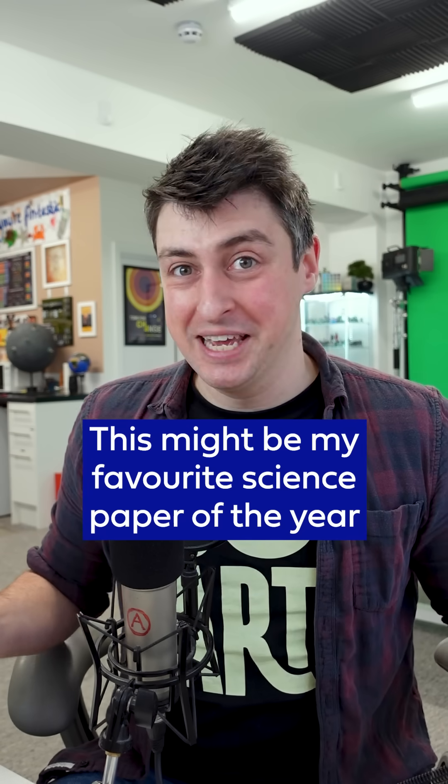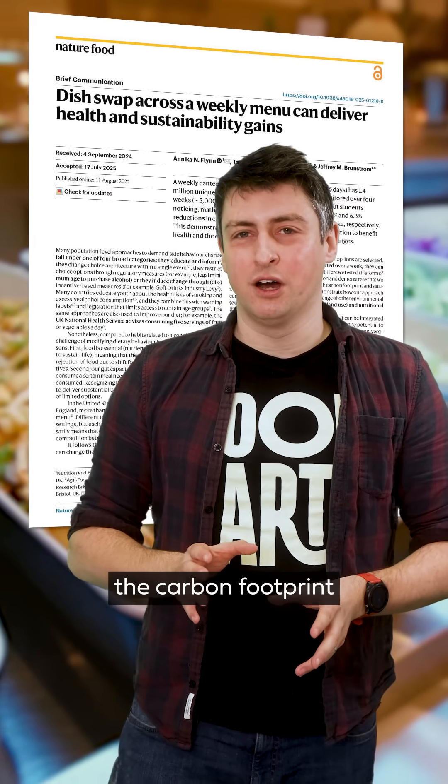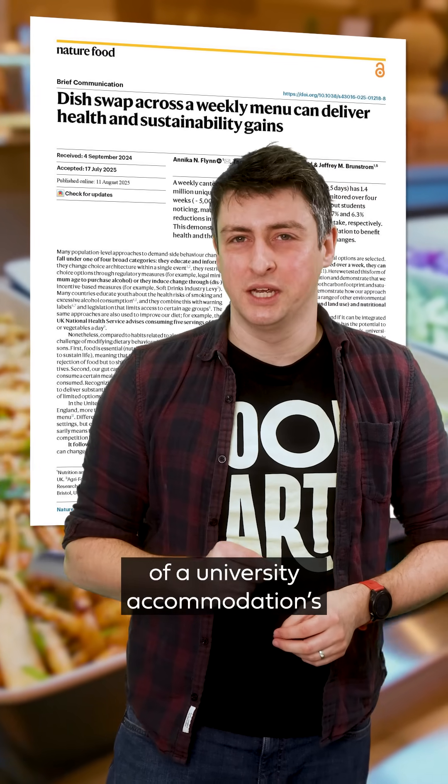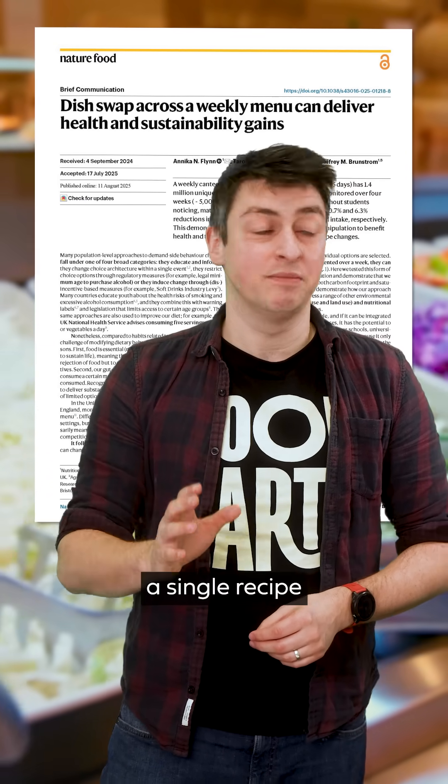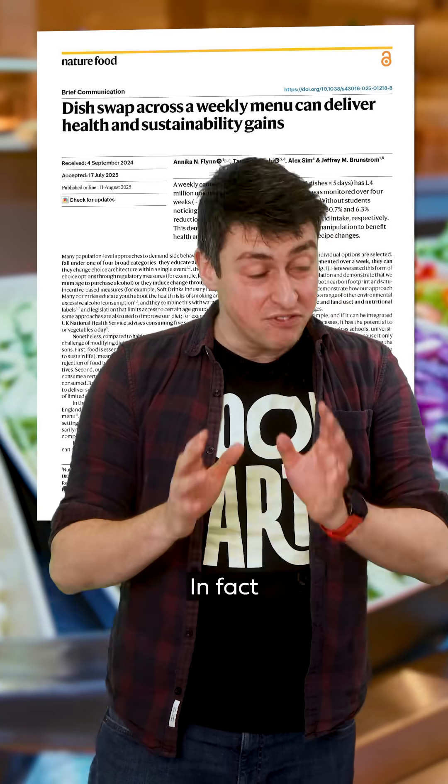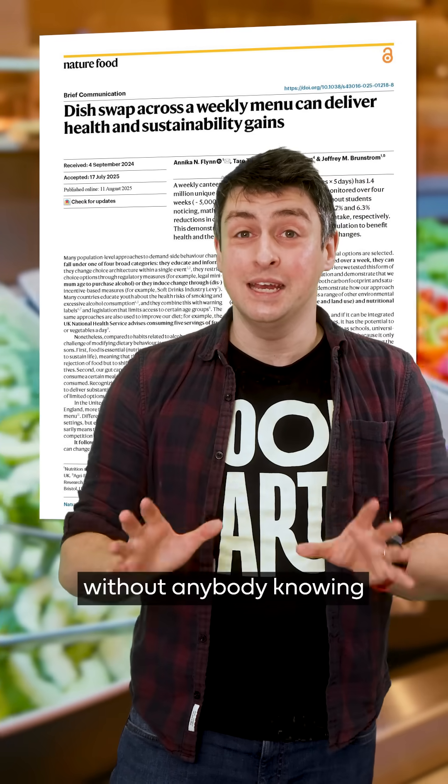This might be my favourite science paper of the year. This study secretly reduced the carbon footprint of a university accommodations canteen by over 30%. They didn't change a single recipe, they didn't tell anyone to eat less meat — in fact, they did the whole thing without anybody knowing.